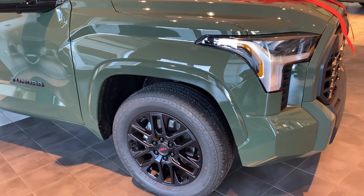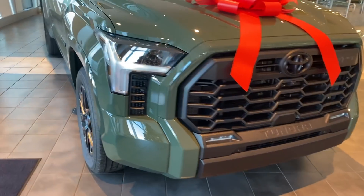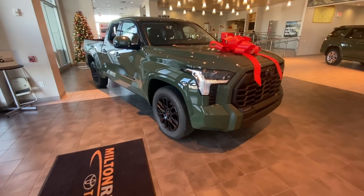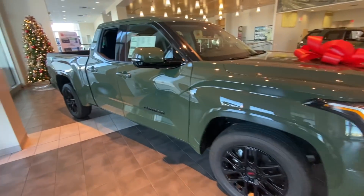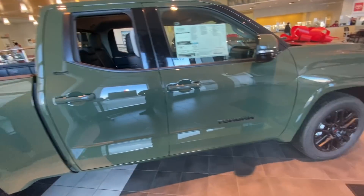This version of the 2022 Tundra — an SR5 dual cab with the sport package — is the best looking of the new 2022 Tundras. However, I still think it's a waste of money, and I'm going to show you five reasons why this thing as a truck isn't comparable to the current generation and my 2018 that I have right now.